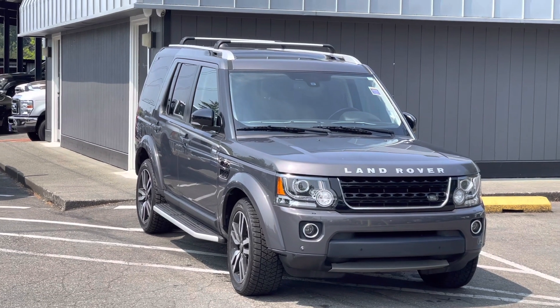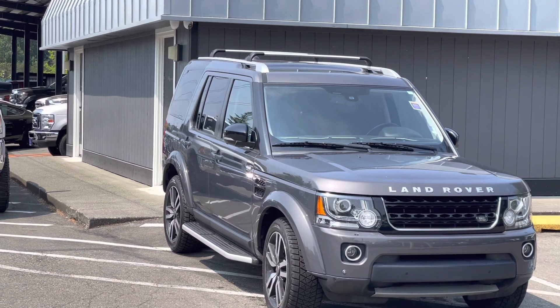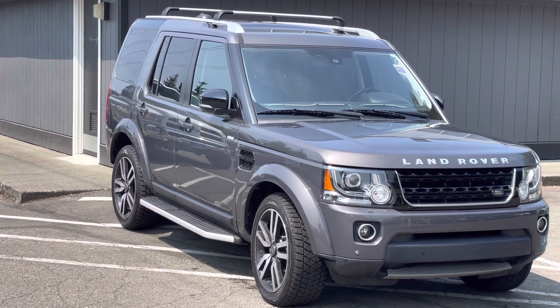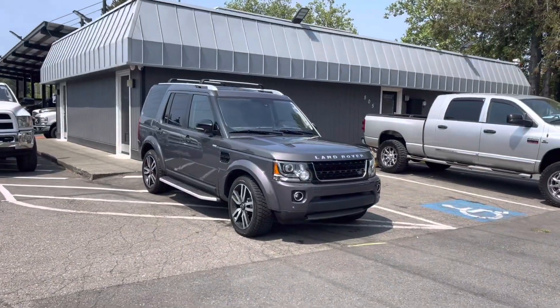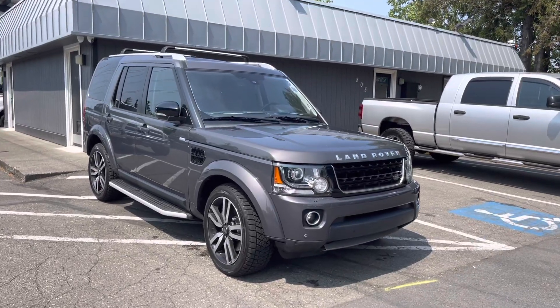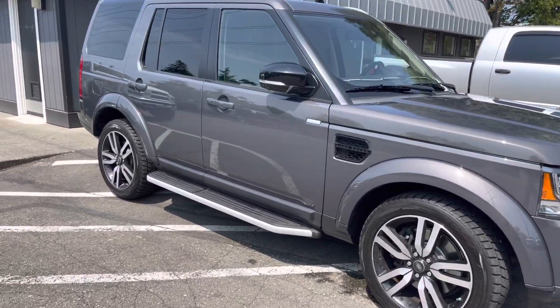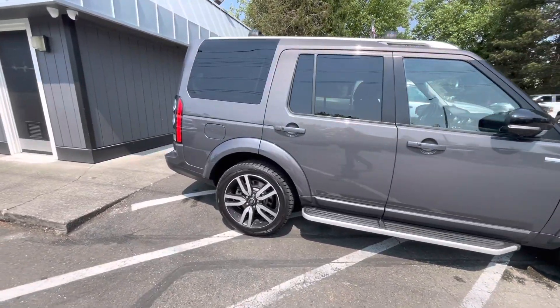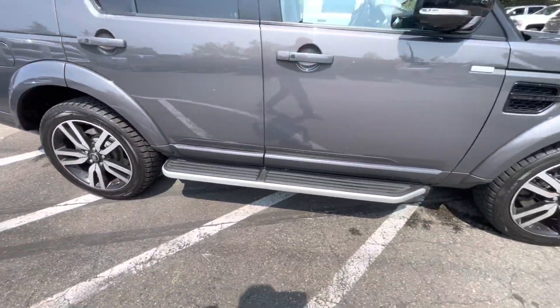Hey guys, this is Armin with Castle Auto Sales. Please hit the like button before we start this video. As you can see, this is a 2015 Land Rover LR4. This vehicle only had two owners — the second owner drove less than 3000 miles a year. Really nice wheels and tires.